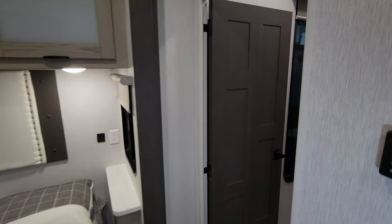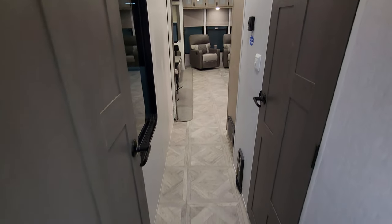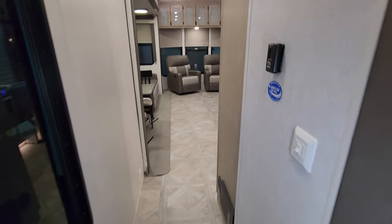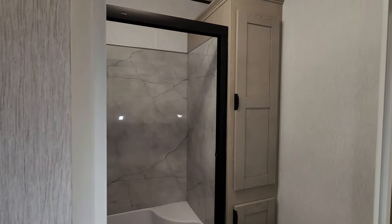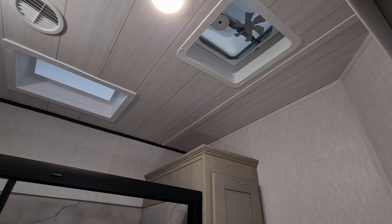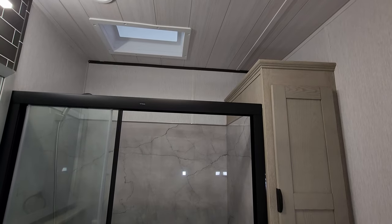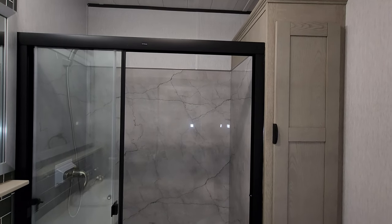Going up into the front area, we're heading up the hallway to our bathroom area. Just outside of the bedroom is your bathroom. Starting up top, there is a vent fan up there, a skylight up above, an AC duct in here, and a heat duct in here as well.